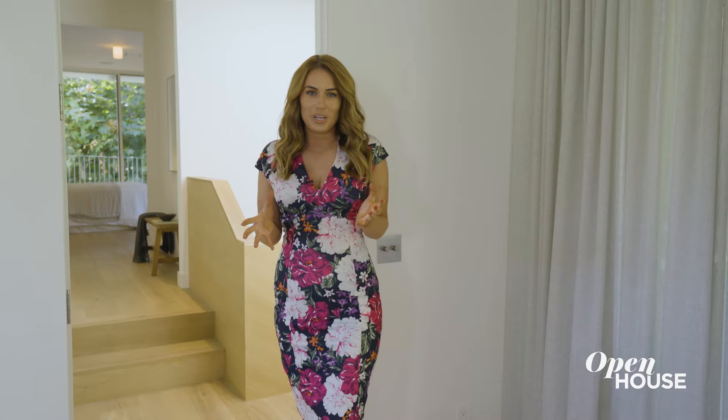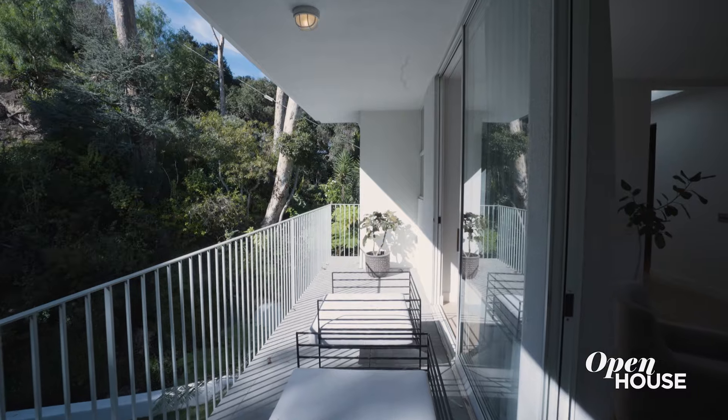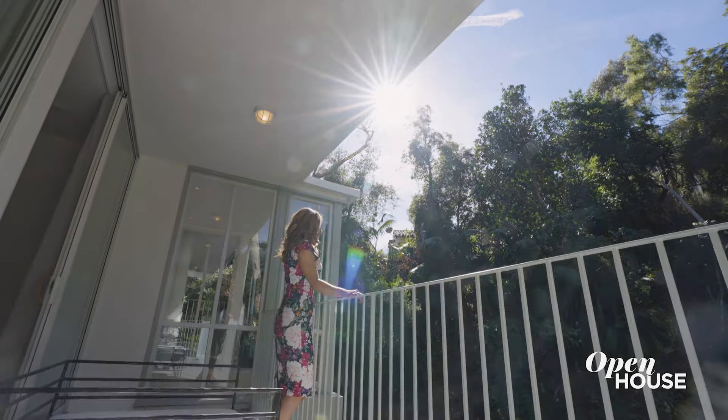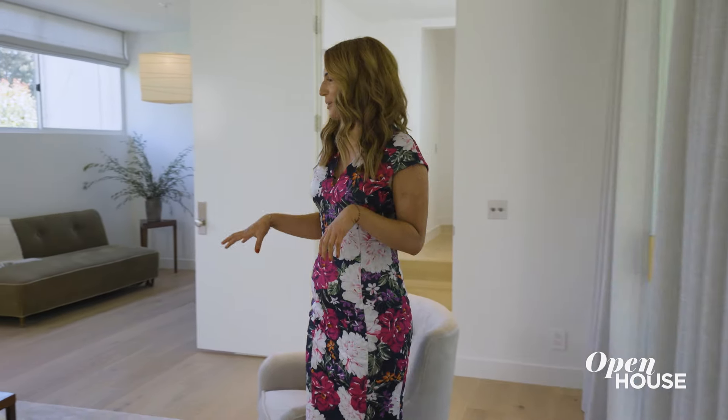This is the primary suite and it really is like a retreat, because the first thing you hear when you walk in is that waterfall. You have your private balcony too, where you can overlook this amazing oasis. And when you close these doors, the whole world kind of melts away. And when you want to retreat from this beautiful scenery, you can head back into the primary suite.